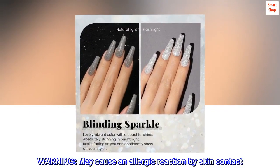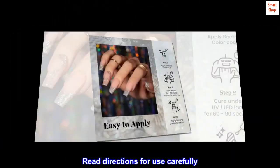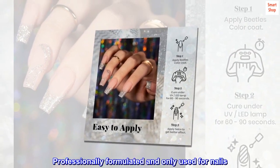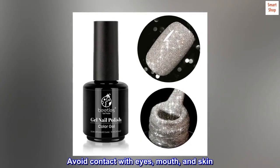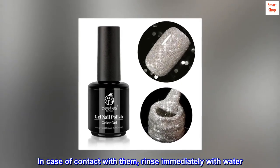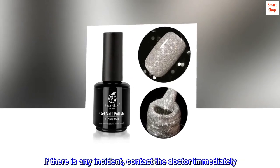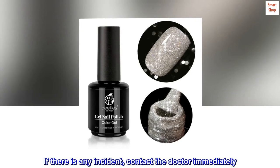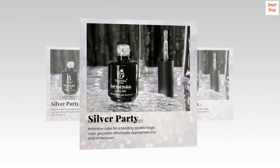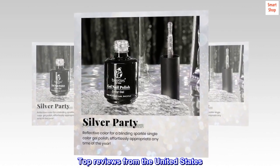Warning: may cause an allergic reaction by skin contact. Read directions for use carefully. Professionally formulated and only used for nails. Avoid contact with eyes, mouth, and skin. In case of contact, rinse immediately with water. If there is any incident, contact a doctor immediately. Stop using the product if redness and itching develop. Keep out of reach of children.